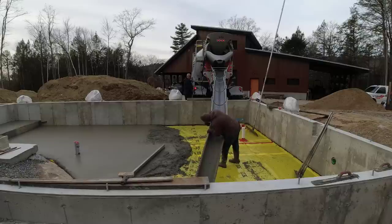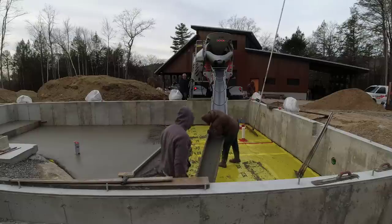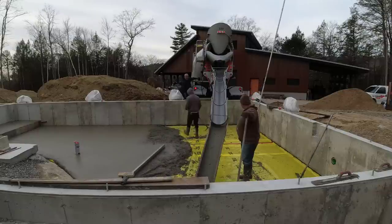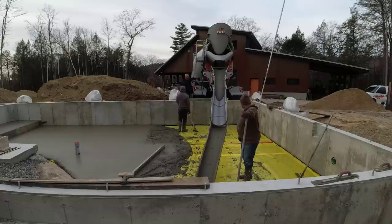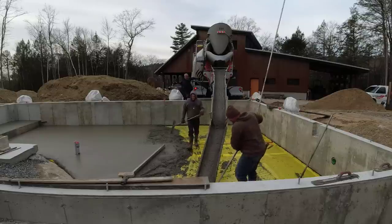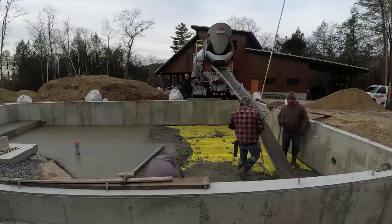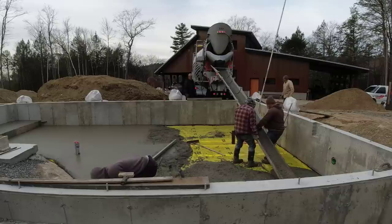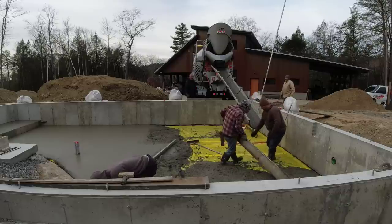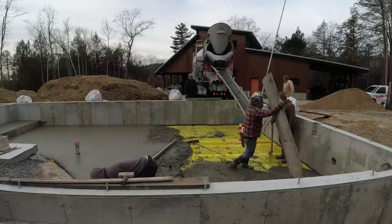When we pour in the wintertime like this, usually a floor like this you'd pour with a 3,000 PSI concrete with 3/4-inch stone. But we'll bump up the cement and pour a 4,000 PSI mix just because it has more cement in it. The more cement in the mix per yard of concrete, typically it'll generate just a little bit more heat — more cement, more heat. That'll help the concrete cure up a little bit too.